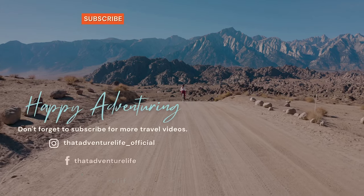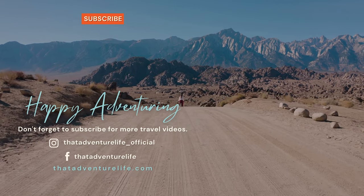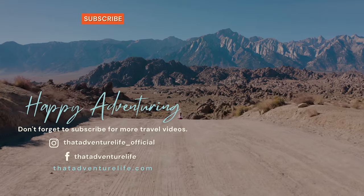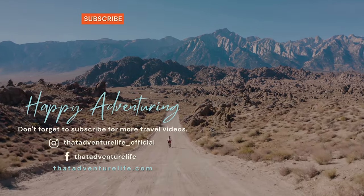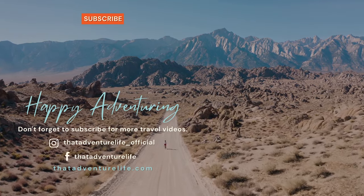We hope you enjoyed our video on how to have three epic days in Redwood National Park. If you did, be sure to like, comment, and subscribe because those are the best things you can do to support this channel. Check us out on Instagram at thatadventurelife_official, and for more information about everything you saw in this video head on over to thatadventurelife.com.